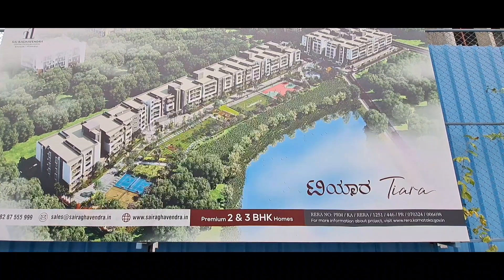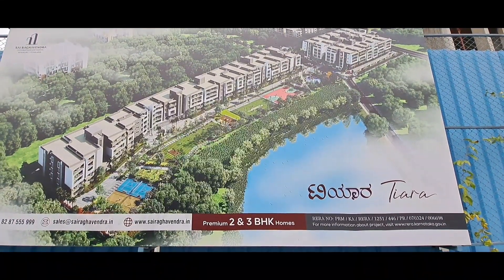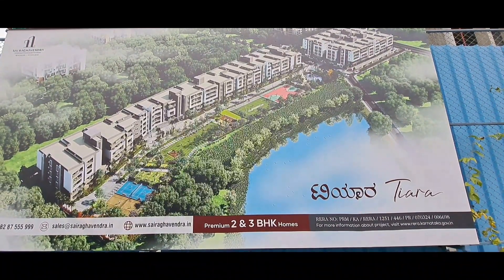Hi friend, this is your host Virinduswamy. Today we have come to a project named Tiara by Sai Raghvindra. They have 2 and 3 BHK. We'll give all the details in the description.